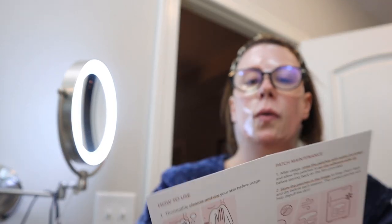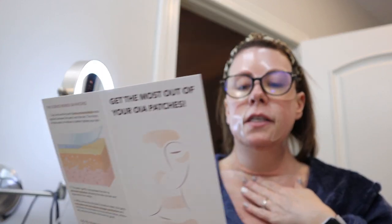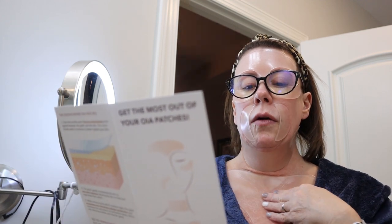Let me put my glasses on so I can read the instructions. It says: thoroughly cleanse and dry your skin before usage, properly absorb all skincare prior to patch application as excess moisture might cause the patches to slide off. Let the patches sit for at least one hour to see the full benefits — they recommend overnight, though even one hour will provide a quick boost. After usage, rinse the patches with water — no soap — and allow them to air dry adhesive side up before storing back on the provided film.